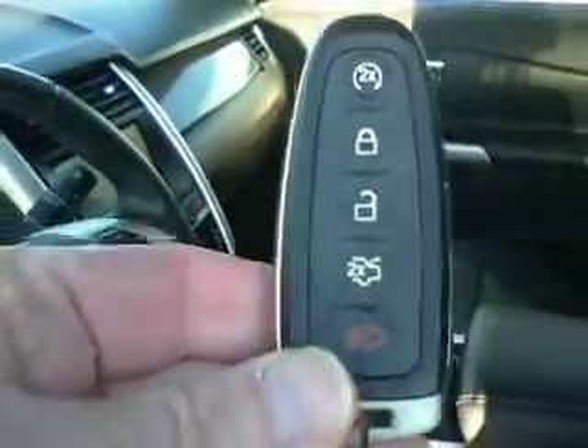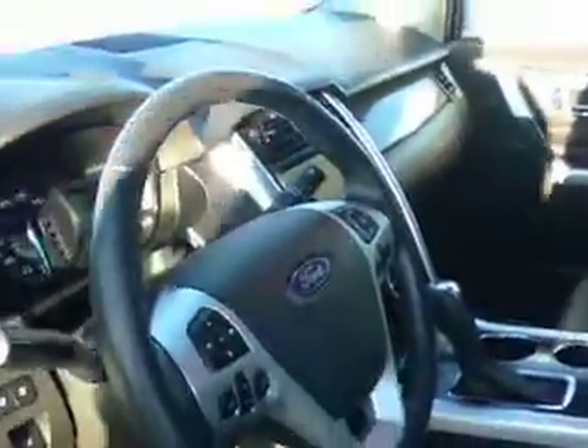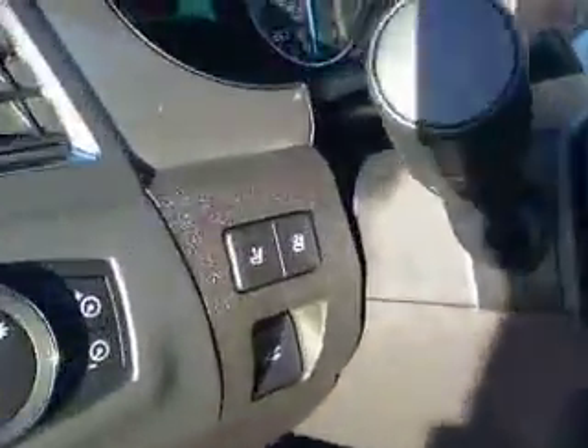The vehicle is a non-smoker's vehicle if that matters to you. It also has remote start and memory seats.